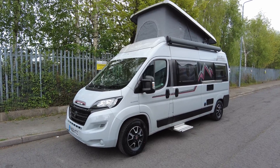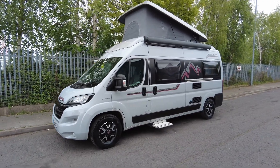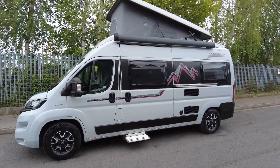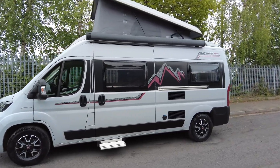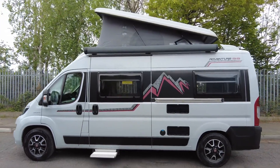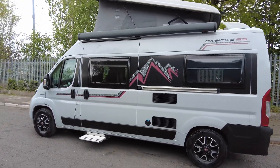Hi, it's Wayne from Caravan and Motorhome Sales. Today we have this 2020 Auto Trail Adventure 65, it's done 19,000 miles and it's based on the Fiat 2.3 140 brake horsepower, last serviced April 2022. As you can see, it's a pop top which is in great condition — there's no holes or stains — and you've got the large awning.